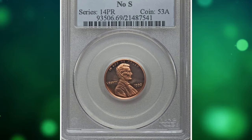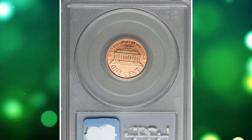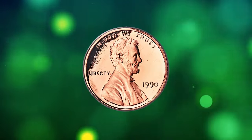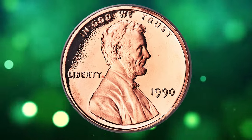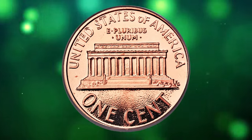Number 3: the 1990 No S Cent, graded as PR-69 Red Deep Cameo by PCGS. Most 1990 No S proof Lincoln cents are red with deep or ultra-cameo contrast. However, a minority of these pieces grade PR-69, making this top-grade example essential for the registry set collector.